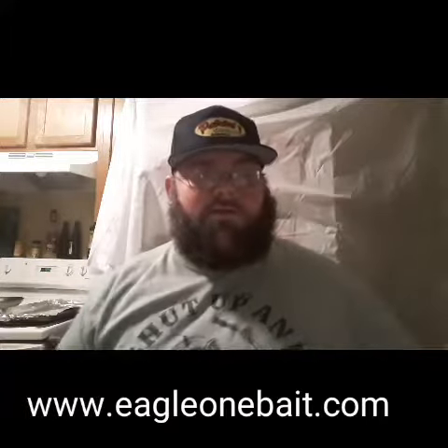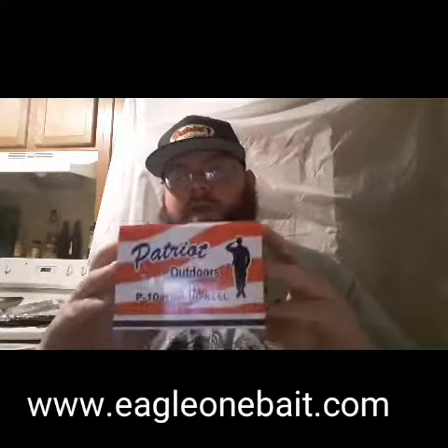Hi everybody, Chris here from Eagle One Bait Company. I'd like to make a little announcement that we're going to start selling Patriot Outdoors gear on our online store.